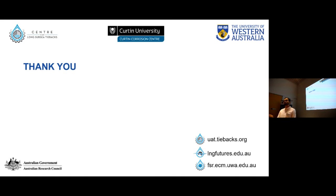Thank you very much. I would like to acknowledge Professor Sai Amann and Professor Mariano Iannuzzi from the Curtin Corrosion Center, as well as Dr. Pus Norris and Dr. Hwangi for the Raman measurements. Thank you.